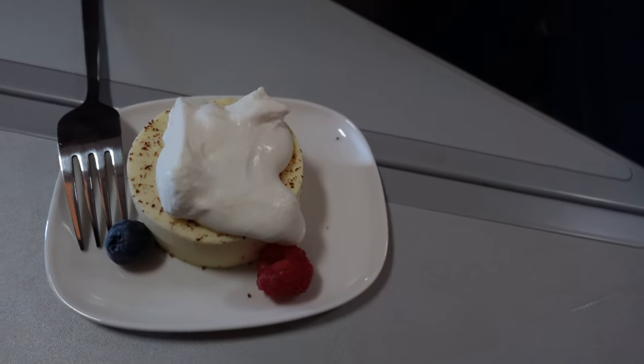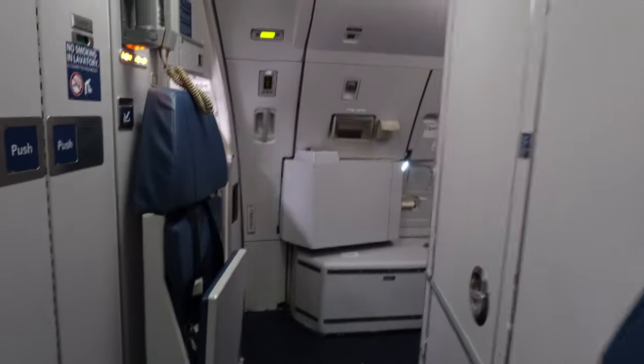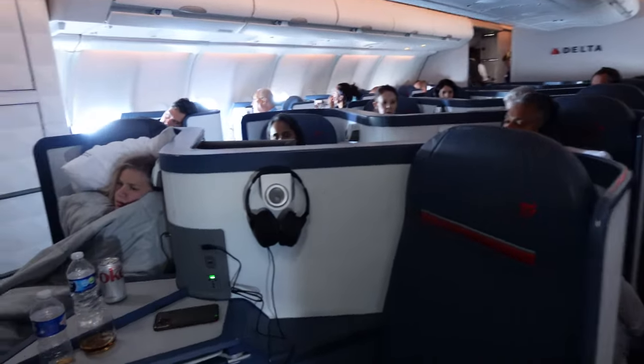After meal service, I always change my clothes into something more comfortable. I just wanted to show you the bathroom area and where there are snacks on this plane. Here's a little pro tip: the bathroom closer to the pilot, the last one, is slightly bigger. So if you want a little bit more space, that's the one you need to go to.